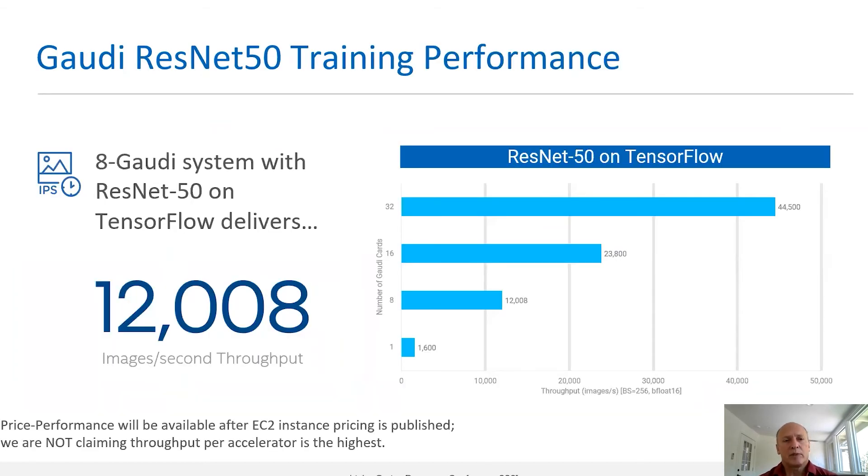One of the important elements of Gaudi is enabling improved price performance. The price performance will be available for end users after EC2 instance pricing is published. Here you can see the throughput of Gaudi in training ResNet-50 under TensorFlow for 1, 8, 16, and 32 Gaudi accelerators. We are not claiming this is the highest throughput per accelerator, but that Gaudi's solution could provide an attractive price performance for AWS customers.